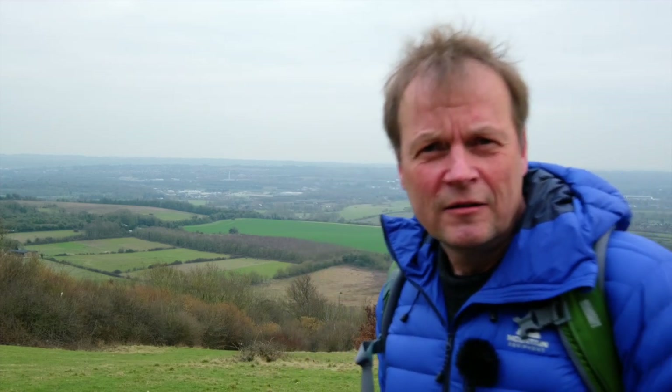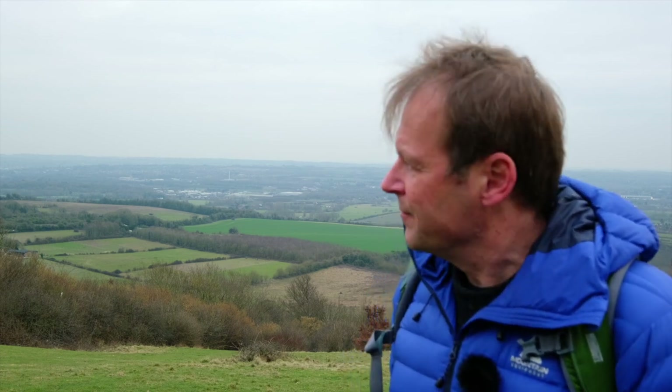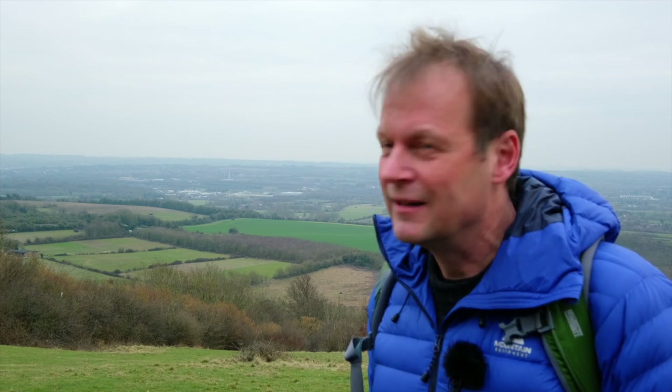What a view! Today's walk is going to take us back some 6,000 years in time. We're going to have a look at the Medway Megaliths. Let's do it.